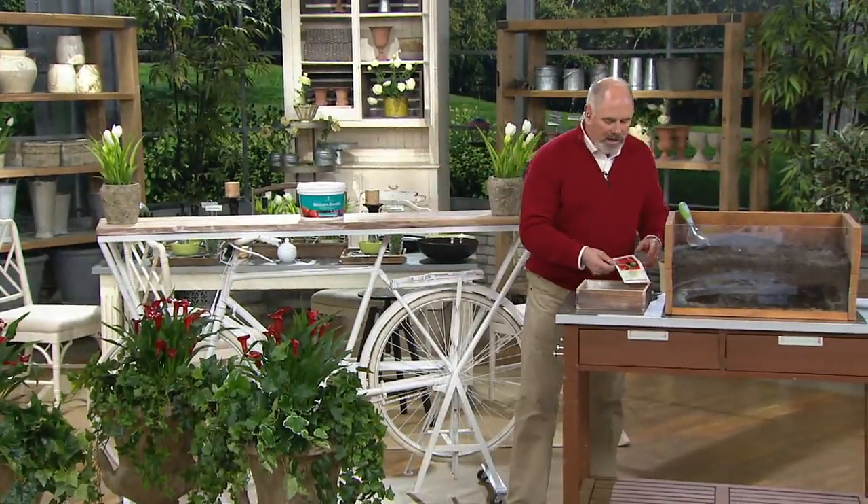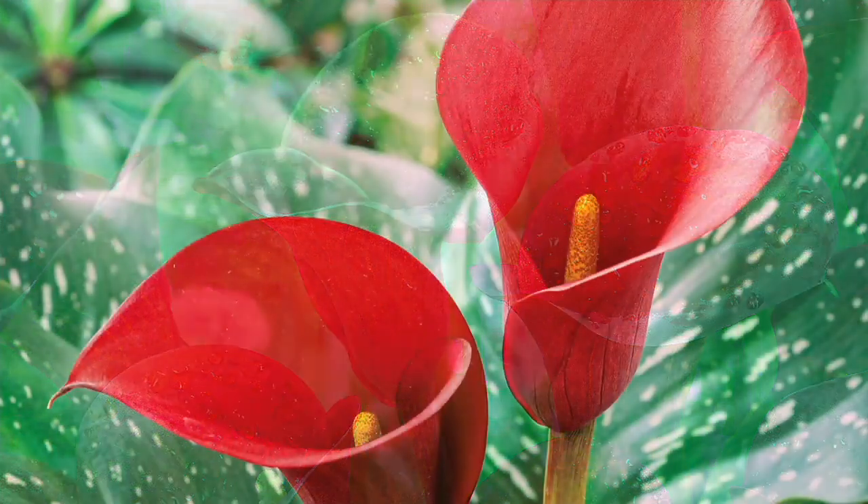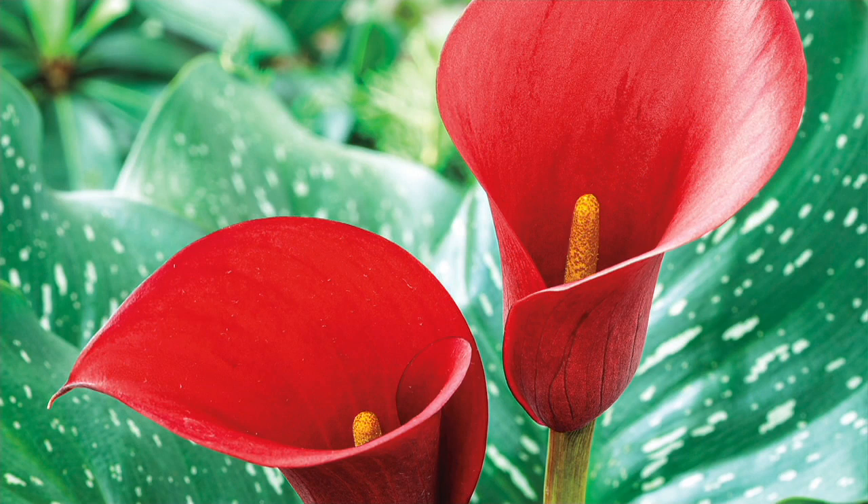Calla lilies are the slender lady in a 1920s flapper's dress of the garden. They are a sophisticated flower — they do take a tiny bit more care at the beginning of their life than some others. These are listed as an annual, but you can treat them in many ways like a perennial and grow them again every year. At the end of the season, just dig those bulbs right back up before the frost hits and store them in a cool, dark space until next spring. Do that process again and they're going to come back even better.